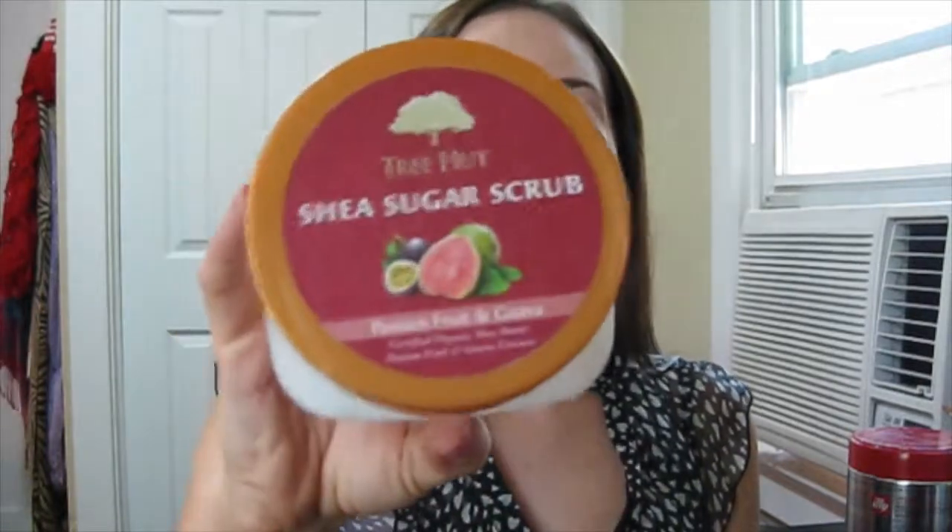Then of course there's my Tree Hut Shea Sugar Scrub in Passion Fruit Guava — I also did a video on this. This is amazing; I could smell this scent forever, it is so good. Such a great exfoliator, and I love it. It's super cheap — under seven dollars — so yeah, amazing.